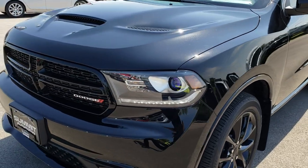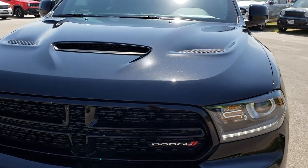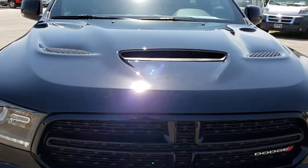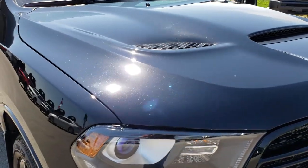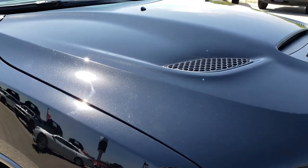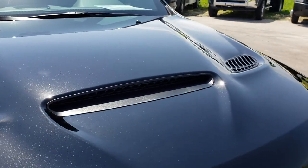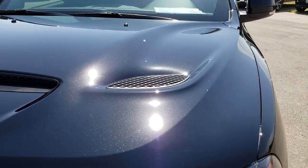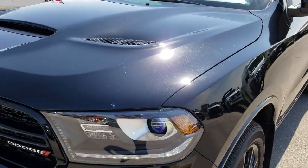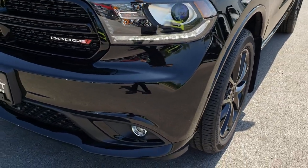Today we are checking out this super clean, like-new 2018 Dodge Durango GT with the blacktop package. This vehicle has the 3.6-liter Pentastar V6 motor with electronic start-stop. From this HD video, you will be able to tell that this Durango is in excellent shape all the way around, like new.